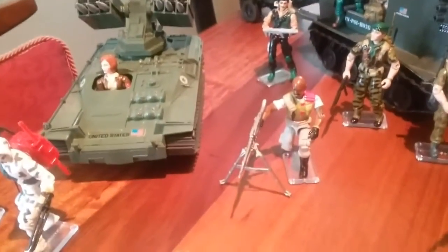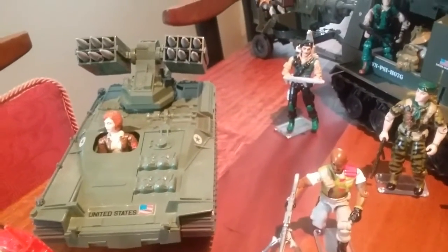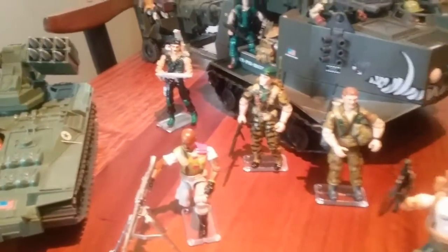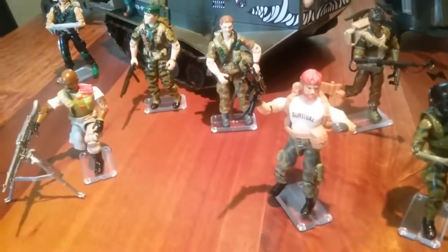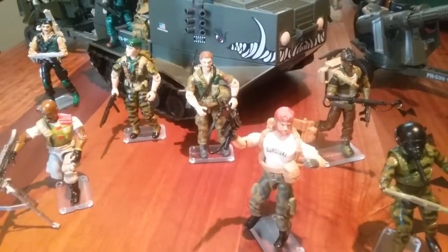Next we've got Roadblock version 2, Dial Tone, and over here we've got Lieutenant Falcon and Footloose and Outback in the foreground. Alpine on the right.